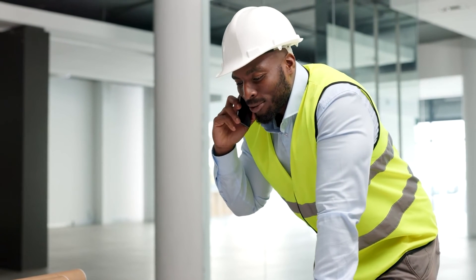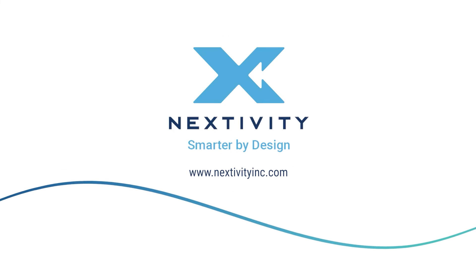Contact us today — we'll get someone right over. Nextivity: Smarter by Design.